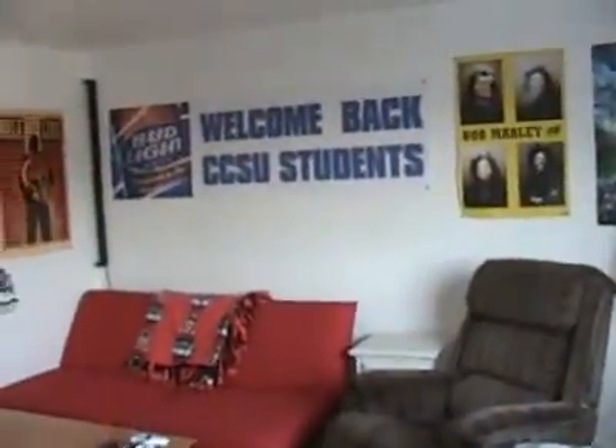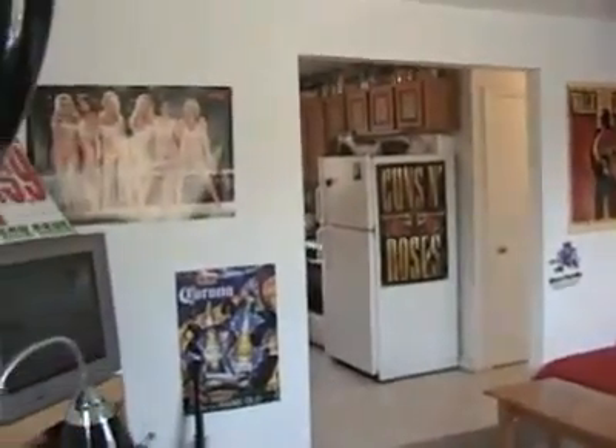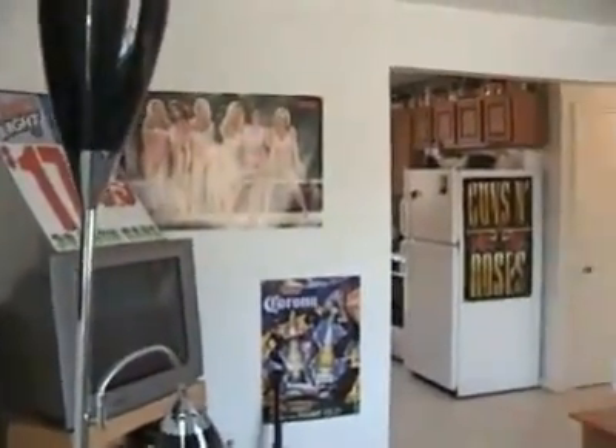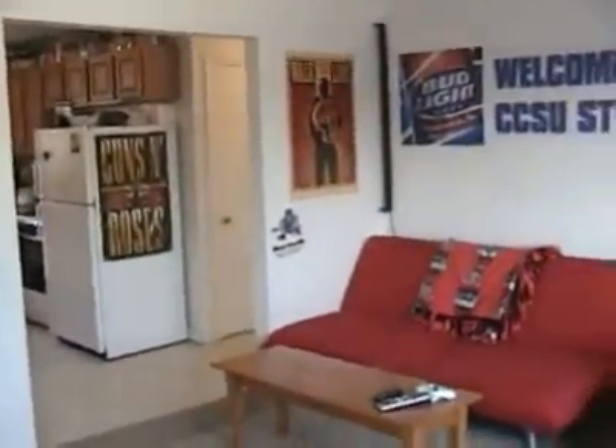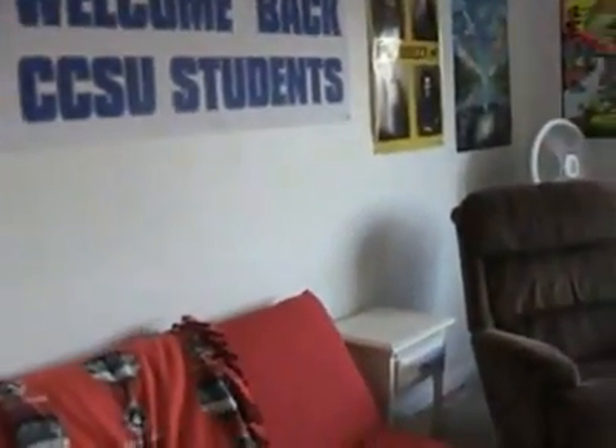Here is the spacious living room, right when you walk in the front door of the apartment. Good amount of space. The walls, as you can see, are white in color and it's bright. There is a large picture window right in the middle of the living room. It gives it a lot of light and looks out onto East Street.